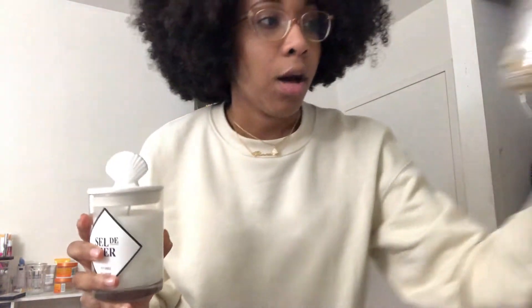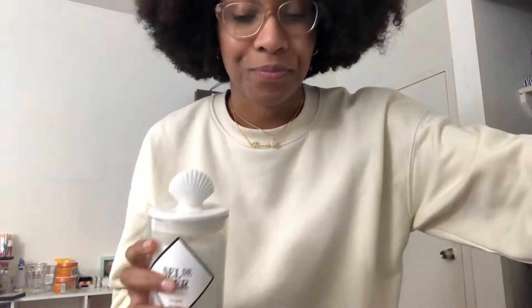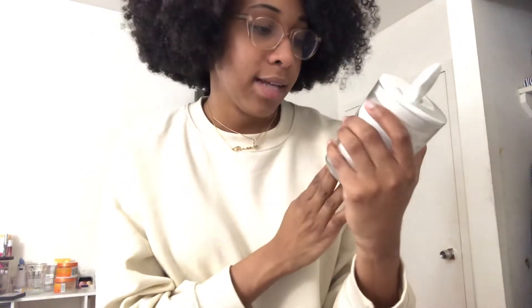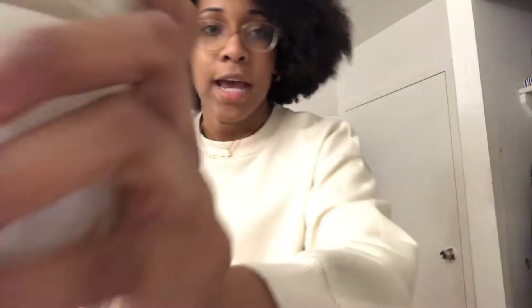I also got a candle because you can never have too many candles. I love this one because it has a little seashell on top — and if you don't know, I love seashells, I love the beach, I collect them. It's called Sel de Mer, it's an eight-ounce candle, it was ten bucks and it was on sale. It smells super good — really like the ocean but warmer, if that makes any sense.